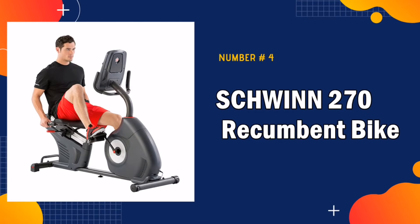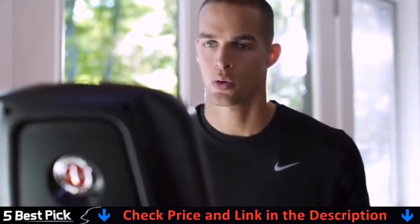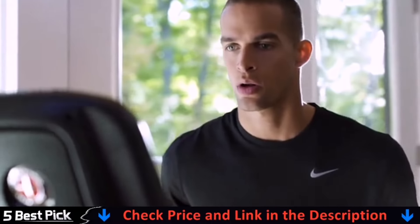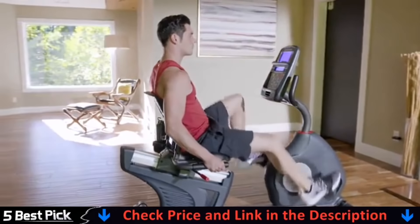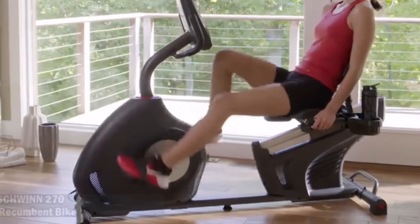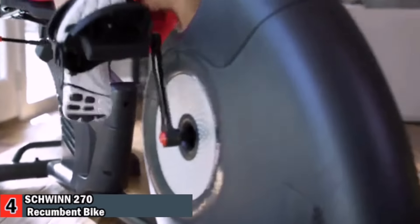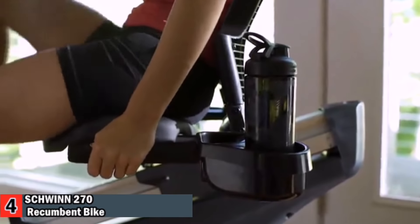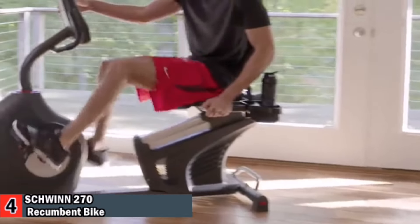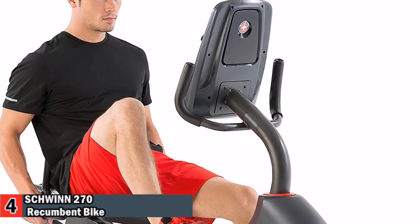Number 4 in our Best Exercise Bike for Seniors list is the Schwinn 270 Recumbent Bike. With the Schwinn 270, cardio workouts are anything but routine. From dozens of programs and levels of resistance to Bluetooth connectivity and free app-based tracking tools like the RideSocial app, the Schwinn 270 turns cycling into a dynamic experience. Maximum user weight is 300 pounds. It features a high-speed, high-inertia drive system with a perimeter-weighted flywheel for easy startup and smooth, consistent workouts.